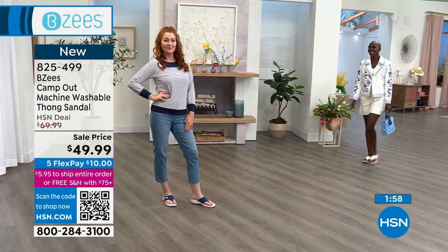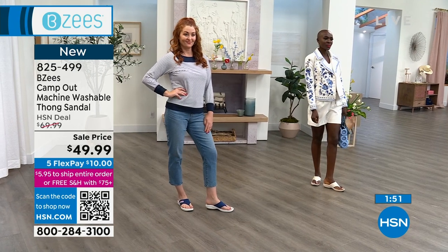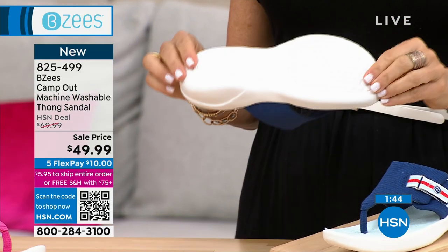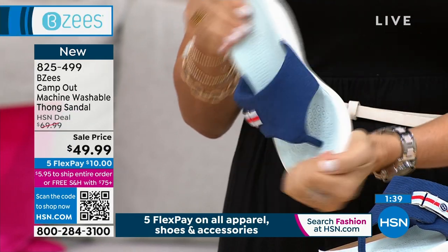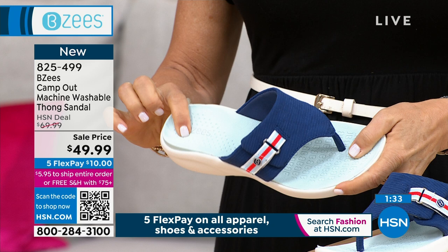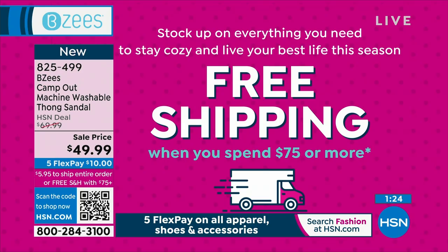This definitely has vacation vibes. If you want the navy, that one is the most popular. Maybe you got the Today's Special in black or white and want to play with a little color with your thong sandal. We've taken a $20 price break on this one — it's brand new today. We have all sizes and all colors, but I would snag them. $10 gets it home. Add this to your Today's Special purchase and they're two totally different styles — you unlock free shipping and handling because you've now gone over $75.